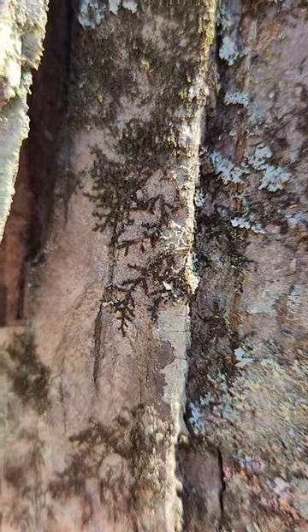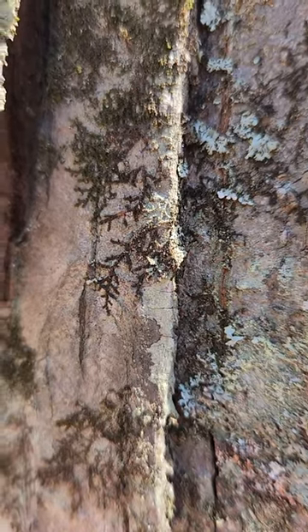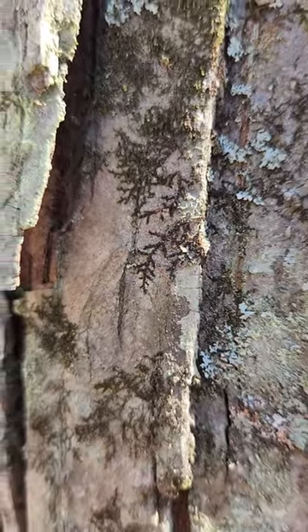Unfortunately I don't have the microscope to identify it to species, but anyway it's one of the smallest liverworts — quite interesting. I'll spell the name out for you.